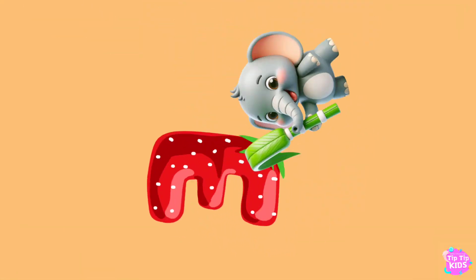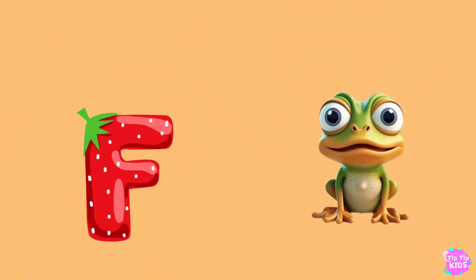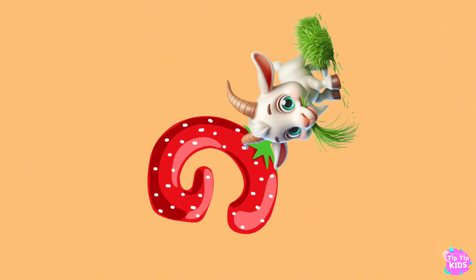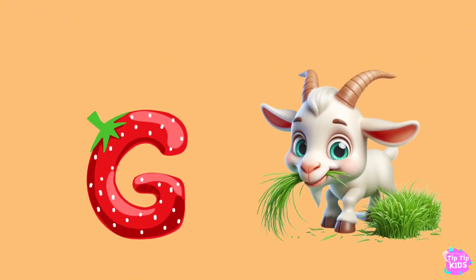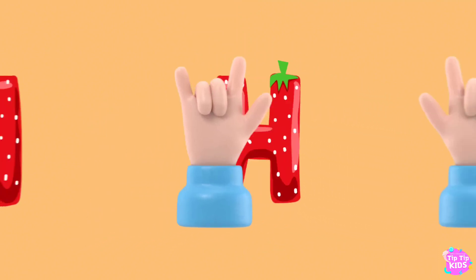E is for Elephant, E-E-Elephant. F is for Frog, F-F-Frog. G is for Goat, G-G-Goat. H is for Hand, H-H-Hand.